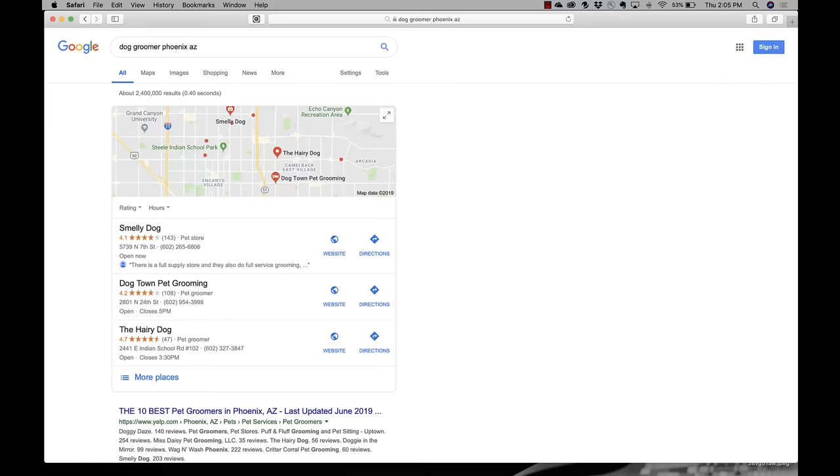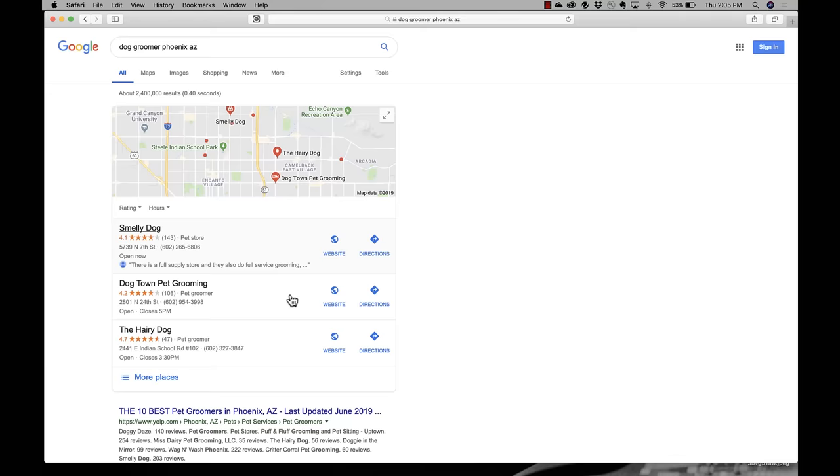So the first thing that you can see is the Local 3-Pack that we talked about, which is the maps. Based on these three Google My Business profiles, Google has indicated these are the most optimized, the best answers for 'dog groomer Phoenix, Arizona.' We have the Smelly Dog, Dog Town pet grooming, and the Hairy Dog. So let's jump into the first one to see what's so great about its profile — other than the name.